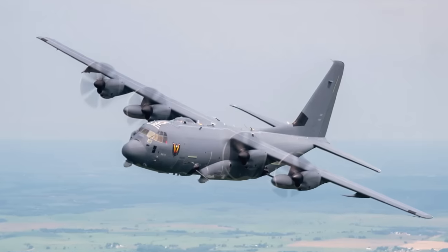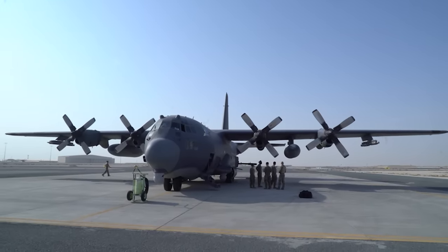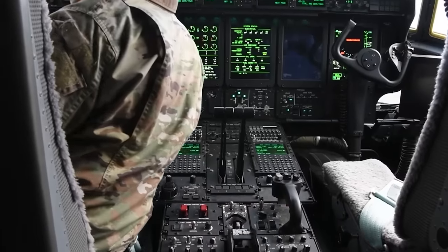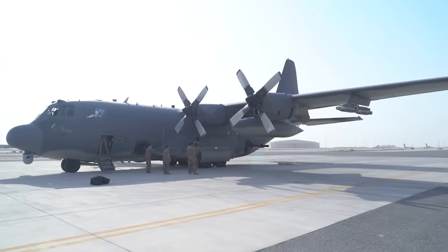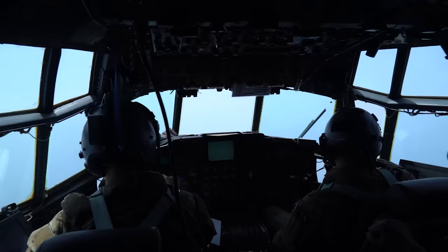The Lockheed AC-130J Ghost Rider shown in the video represents the latest evolution in the distinguished lineage of AC-130 gunships, a series renowned for their role in close air support, air interdiction, and armed reconnaissance missions. The development of the AC-130J was driven by the need for an updated platform that would extend the capabilities and service life of the AC-130 fleet, incorporating modern technology and enhanced firepower to meet contemporary operational demands.